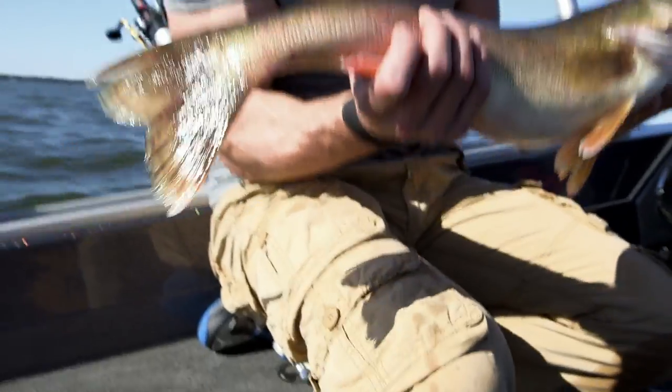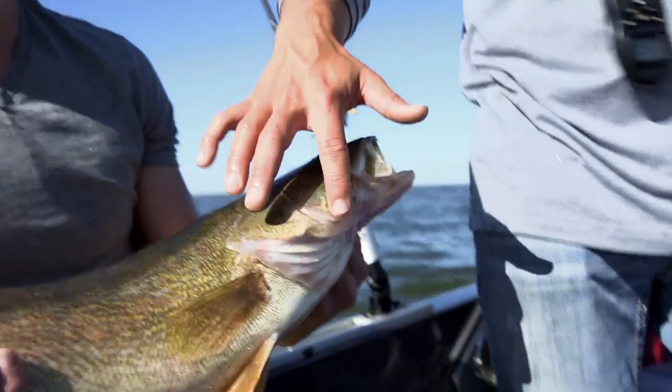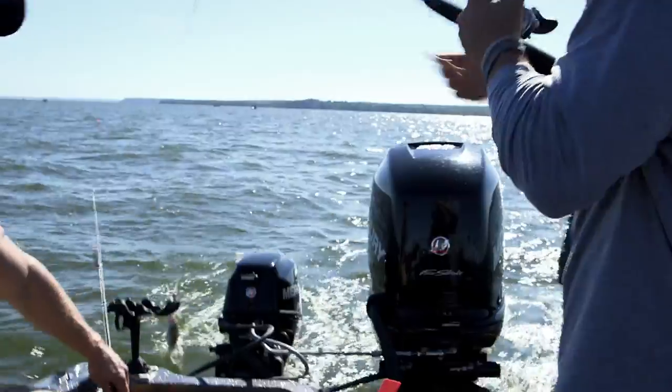That white tip down on the tail is kind of the tell-tale sign of a walleye. They got a big gill raker right here behind the cheek that's super sharp. They're never going to go down to feed — they're always going to come up to hit a bait. So the biggest mistake a lot of people make is they're fishing too deep.